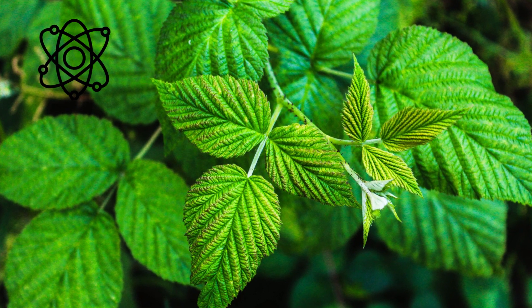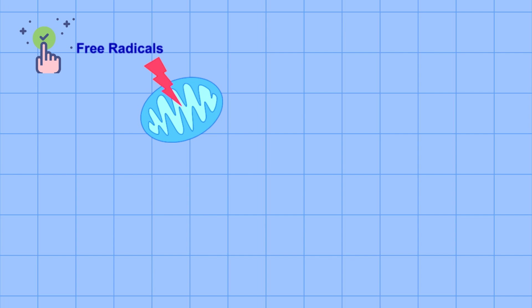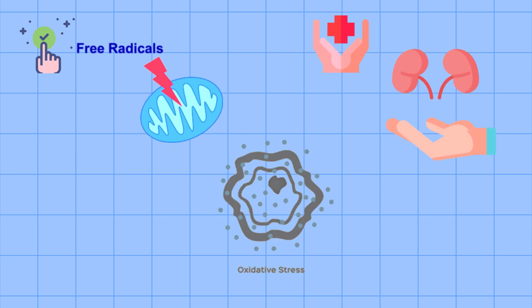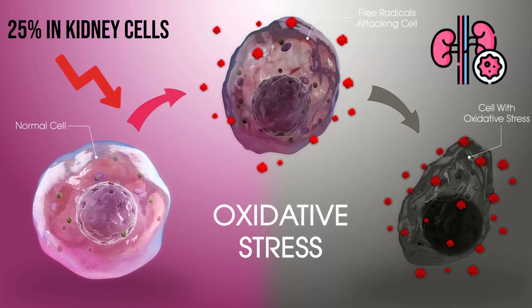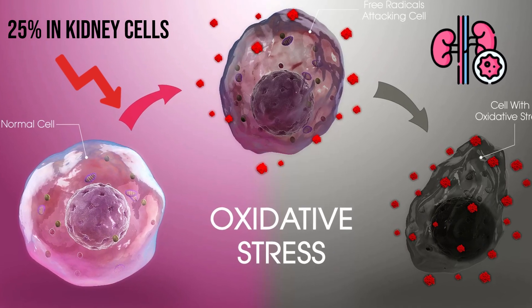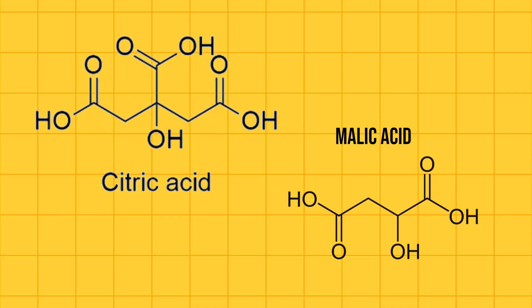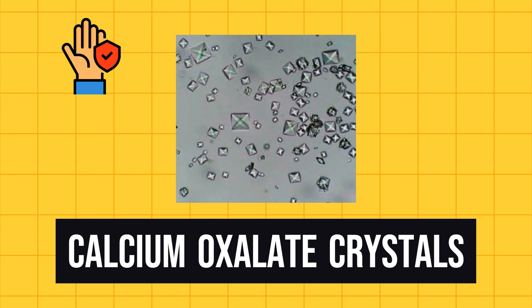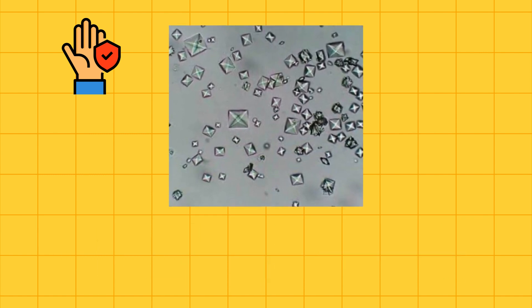Nettle leaf is also packed with many antioxidants, especially vitamin C, vitamin E, and quercetin, which can neutralize harmful free radicals and protect your kidneys from oxidative stress. Studies show that nettle leaf extract can reduce oxidative stress markers by up to 25% in kidney cells. Nettle leaf also contains citric acid and malic acid, which help prevent the formation of calcium oxalate crystals — the most common type of kidney stones.